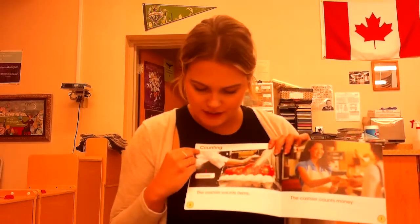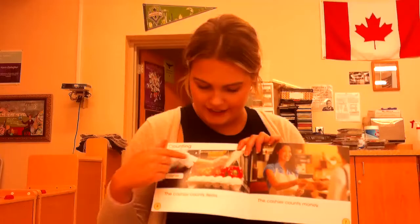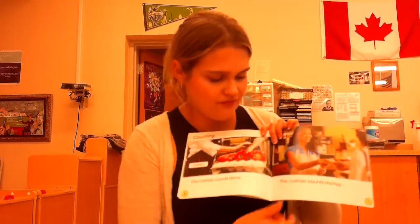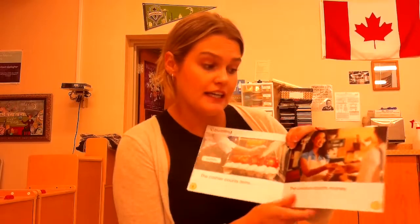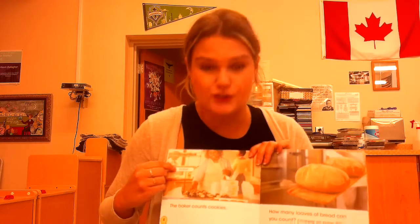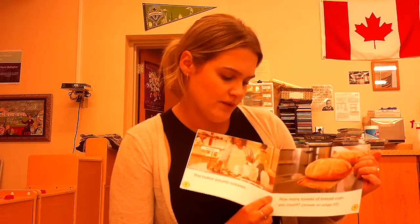Chapter two, counting. The cashier counts items. This says cashier. The cashier counts money. The baker counts cookies. This is pointing to the baker. How many loaves of bread can you count? Nice.